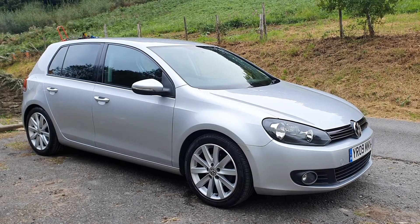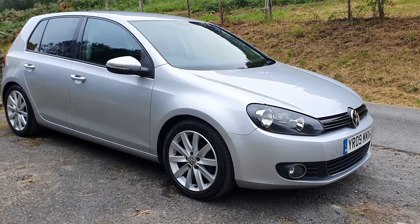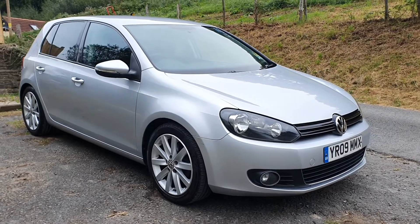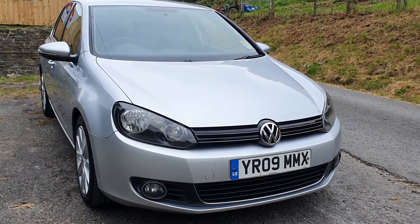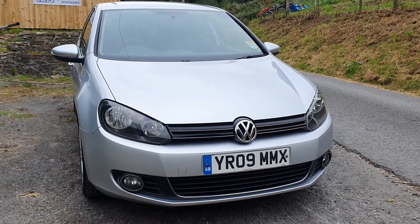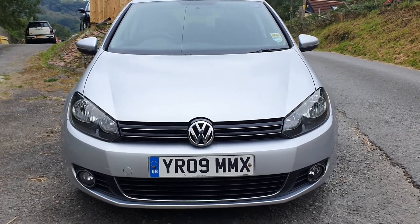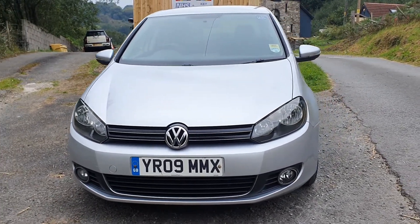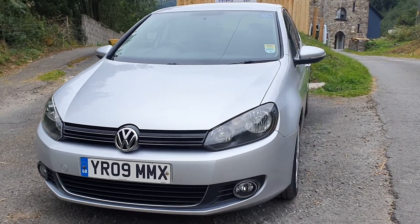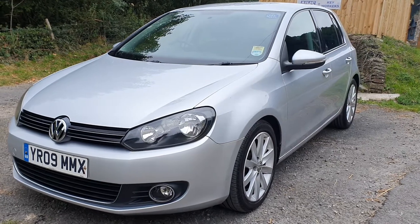This is the 2L TDI. This particular model is one of the sport models, so it's the 140 brake horsepower diesel, which is the larger of the diesel engines in these cars. Very powerful car. It's got quite a lot of torque in it, as well as 140 brake horsepower, so it feels almost hot hatch-like when you drive these. They would actually surprise, I think, a lot of people with the amount of performance that these cars have got.